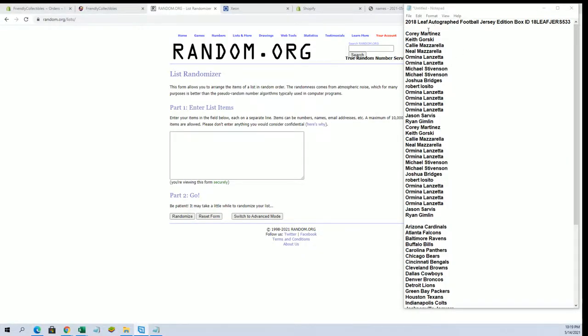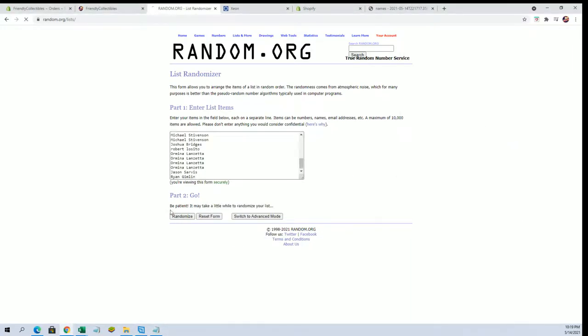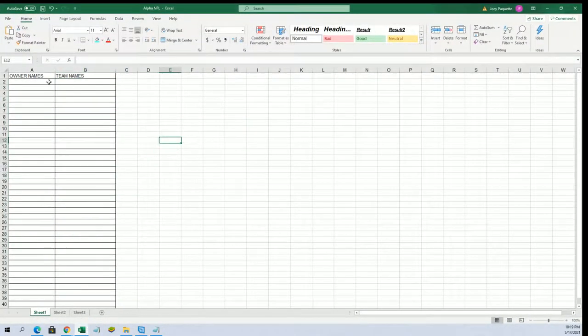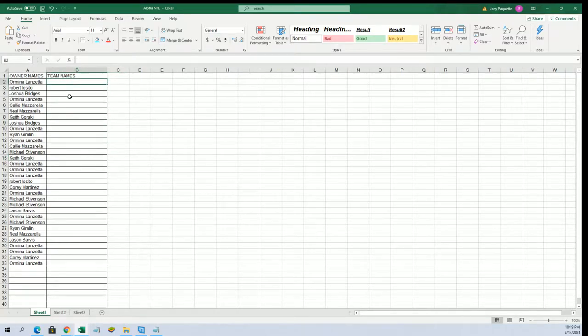Alright guys, we got Corey M down to Ryan G. Let's copy-paste — here we go, everybody good luck. Thanks for joining tonight — 32 flip names and team, seven times each. Alright, Chris L to Chris L. And let's do teams next.